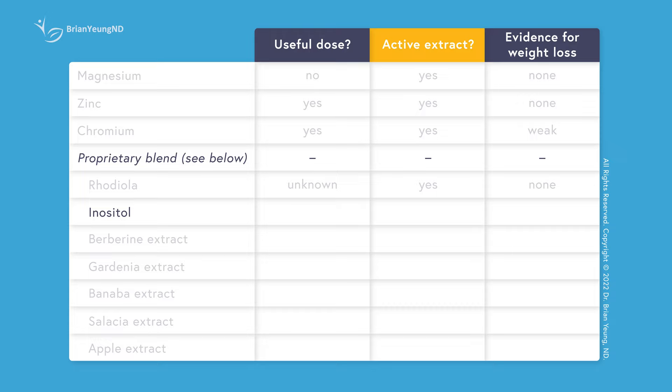Inositol, like the minerals, may be helpful for improving insulin sensitivity, particularly in those with PCOS. Whether this helps with weight loss is still debatable, but this may not matter since the effective doses used in studies range from one to four grams per day. Even if the entire proprietary blend was made of inositol, there still wouldn't be enough in this supplement.